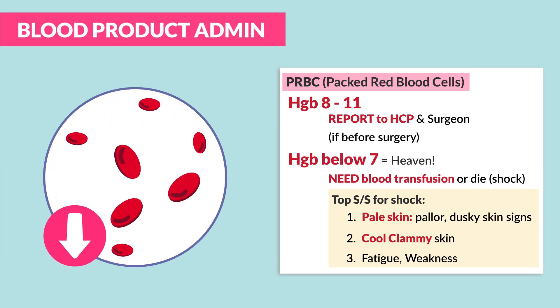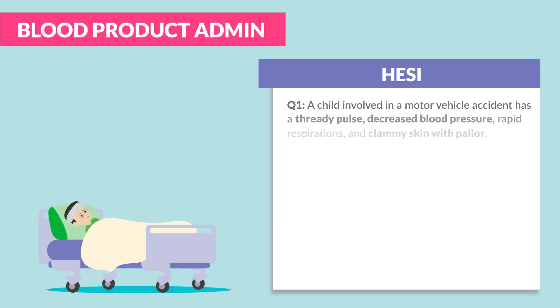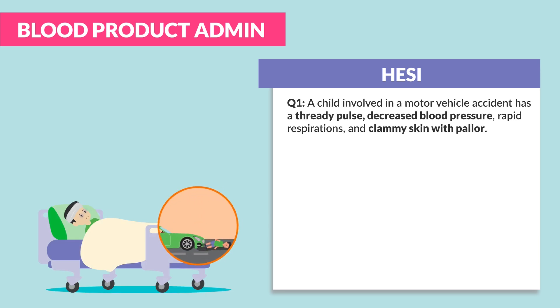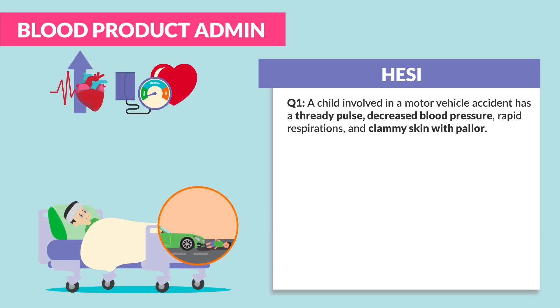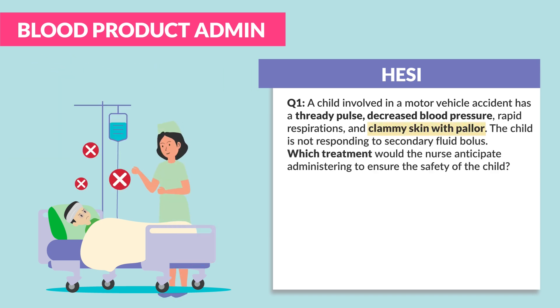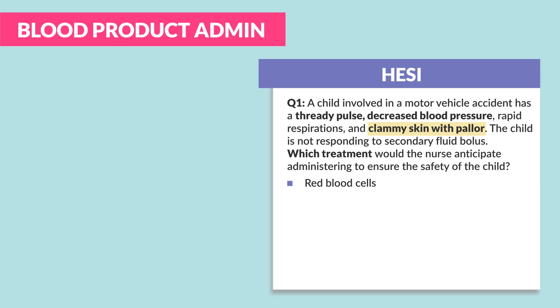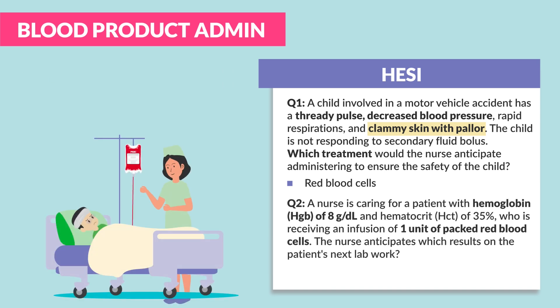NCLEX question: a child involved in a motor vehicle accident has a thready pulse, decreased blood pressure, rapid respirations, and clammy skin with pallor. The client is not responding to the second fluid bolus. Which treatment would the nurse anticipate administering to ensure the safety of the client? The answer is red blood cells — PRBCs, packed red blood cells.